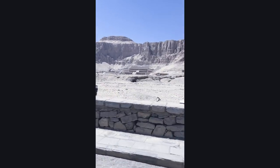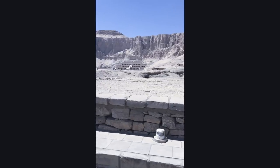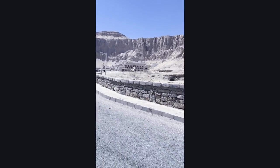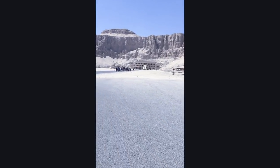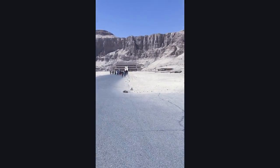Hey everybody, that is Kechipsu Temple that you're seeing right now. We're driving up to get closer. It is absolutely spectacular. Look at the work of art. It looks contemporary, but this was actually created 1500 BC.